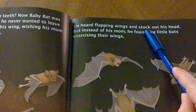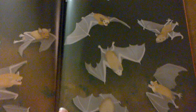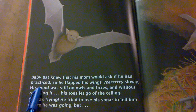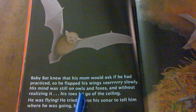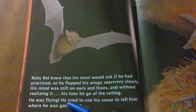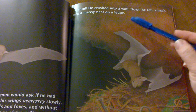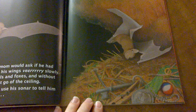He heard flapping wings and stuck out his head, but instead of his mom, he found the little bats exercising their wings. That's what his mom told him to do — exercise his wings. Baby bat knew that his mom would ask if he had practiced, so he flapped his wings very slowly. His mind was still on owls and foxes, and without realizing it, his toes let go of the ceiling. He was flying. He tried to use his sonar to tell him where he was going, but he crashed into a wall. Down he fell, smack into a messy nest on a ledge. Who do you think lives in this messy nest on the ledge?